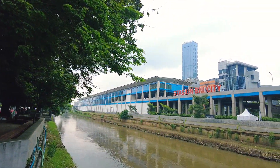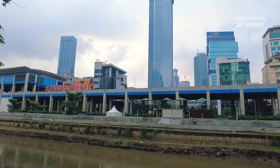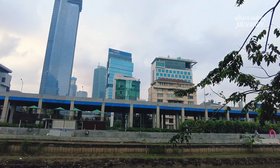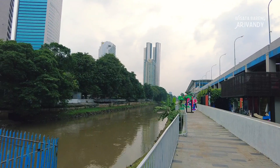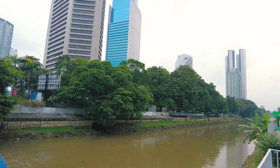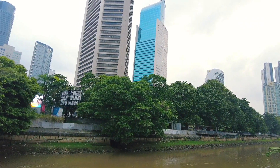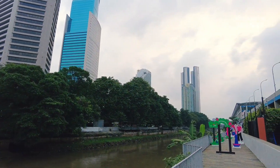Kanal banjir barat dapat menampung 4 aliran sungai di Jakarta, yaitu Sungai Jiliwung, Sungai Gerukut, Sungai Jideng, dan Sungai Grogol. Pada tahun 1919, pembangunan kanal banjir barat selesai, yang pada awalnya membentang dari wilayah Matraman hingga Karet. Kemudian kanal tersebut diperluas lagi hingga mencapai Muara Angke.